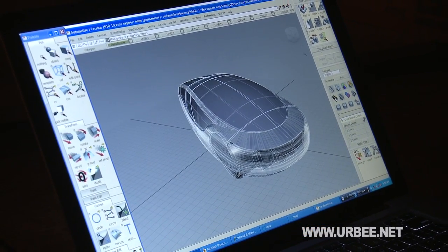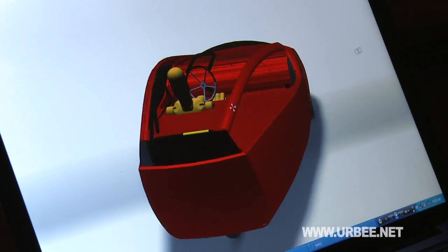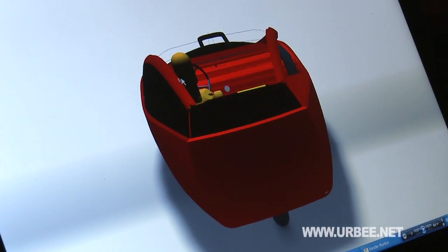Fifteen years ago, I had a dream to design the urban vehicle of the future. I wanted to build the world's greenest car — a vehicle that would revolutionize the way we make our daily commutes. Now, with the help of a remarkable research and design team, URBEE, as we've come to call it, is on the verge of becoming a reality.